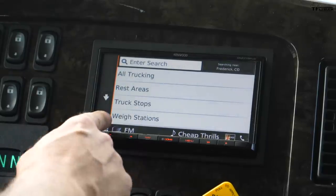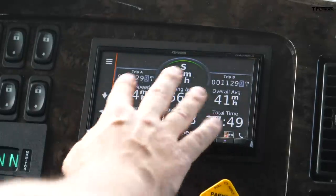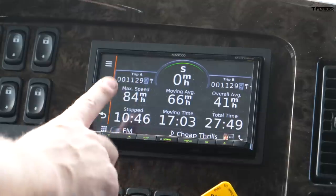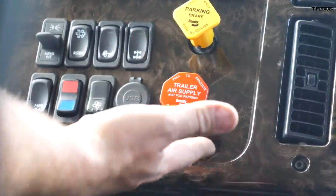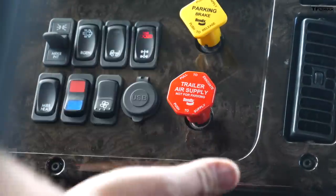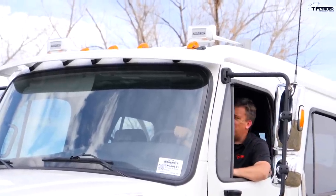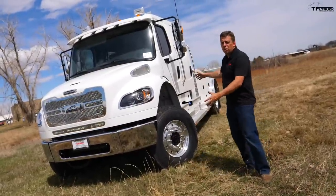It also has a trip meter that gives you vitals from your last trip. There's also a trailer brake test function — basically a way to test the brakes on your trailer if it has air brakes enabled like any proper semi truck. And this puppy has an air horn — oh my gosh, it's loud.